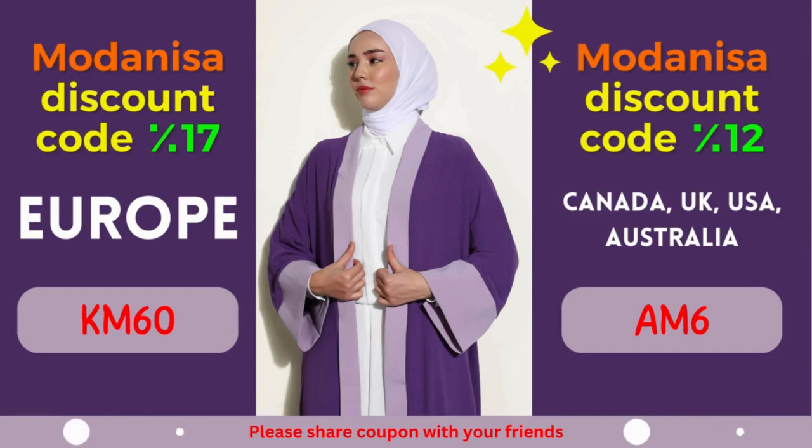With a wide range of high-quality products and an extensive collection of brands, Modanisa is a one-stop destination for fashion-conscious individuals. To add a cherry on top, we are delighted to present you with exclusive Modanisa coupons that offer remarkable discounts.